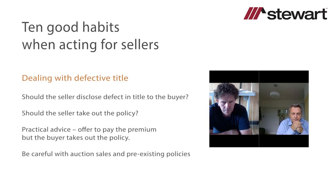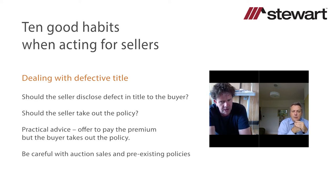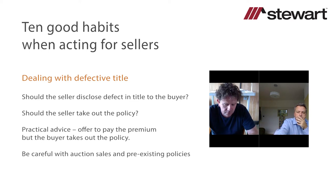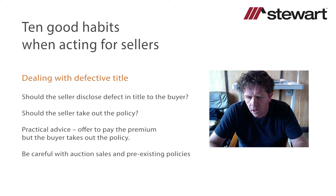Ian: Thanks, Robert. The other interesting point is that if the seller did take out the policy, he or she is creating an issue for the buyer — the buyer is then required to perform a due diligence exercise with regard to the existence of the policy, making inquiry of the insurer or asking for warranties from the seller as to what was said to the insurer when the policy was taken out. So the sensible course from the seller's perspective is to say: there is a problem, here is a solution, and here is what it's going to cost.